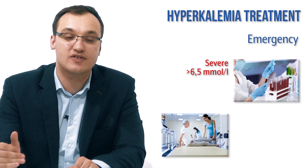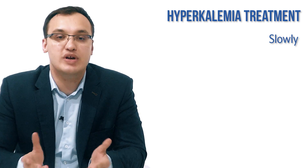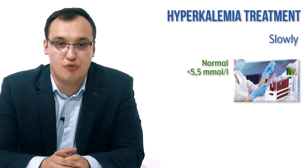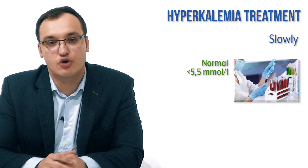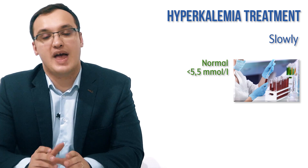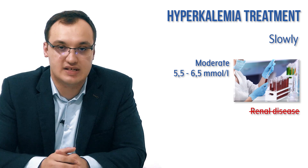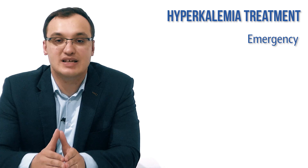Slowly is when we have a lower level — close to 5.5 but not severely elevated — and we have time to treat it. Or we may have a moderate level but no renal disease. In these cases we treat it slowly. Now let's turn to the specific treatment for emergency.